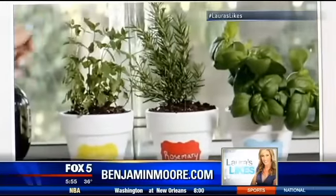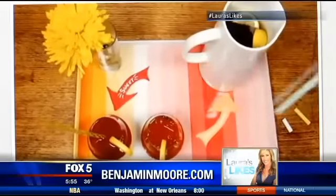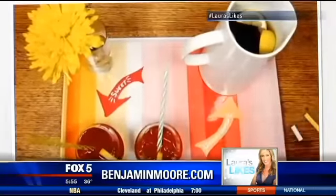It's $20 for a quart of paint. You can find out more on benjaminmoore.com and buy it at any Benjamin Moore retailer.